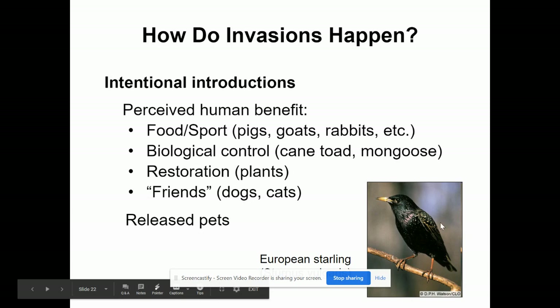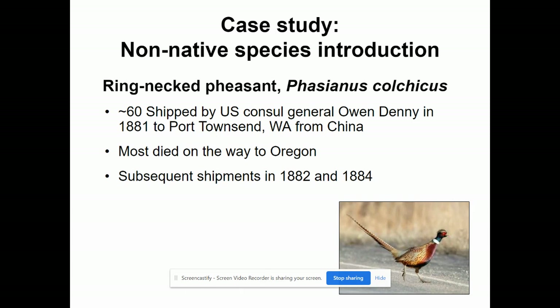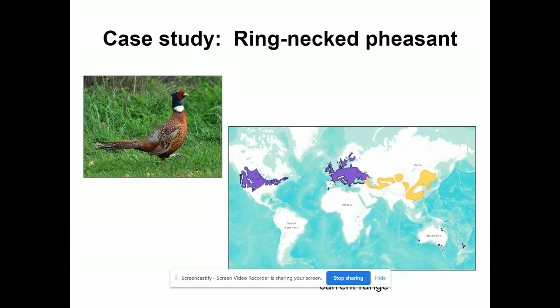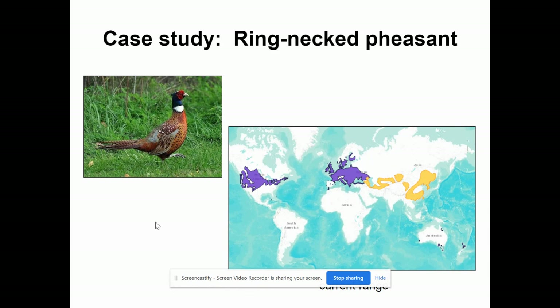Here's an example of a non-native species introduction. Approximately 60 ring-necked pheasants were brought from China into Port Townsend, Washington in 1881. Most died on the way. More were shipped in 1882 and 1884 for hunting. Ten years later, after their population was doing very well, it was their first hunting season. That very first day, they took 50,000 pheasants. Originally in yellow areas in Asia, they were brought into Europe and the U.S. for hunting and remain to this day — they're actually South Dakota's state bird.